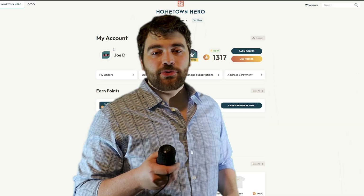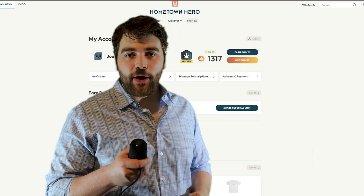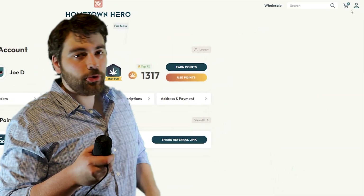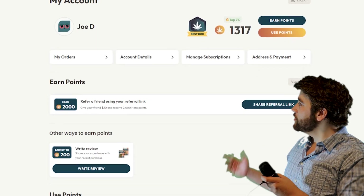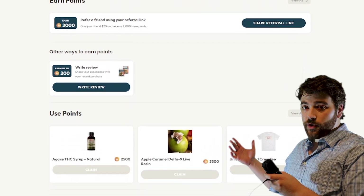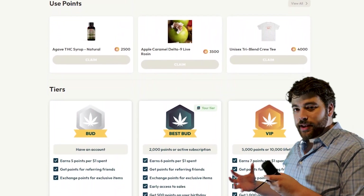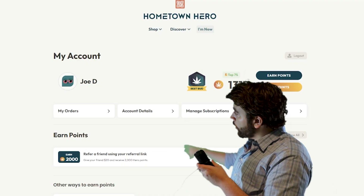Hometown Hero website just added some amazing new features, so let's go take a look. First we're going to take a look at the new account page. You can get there by clicking the little person icon up on the top corner of the website. This is the new account page — we did a complete overhaul, it looks amazing, and it gives you more control and it's much easier to navigate.